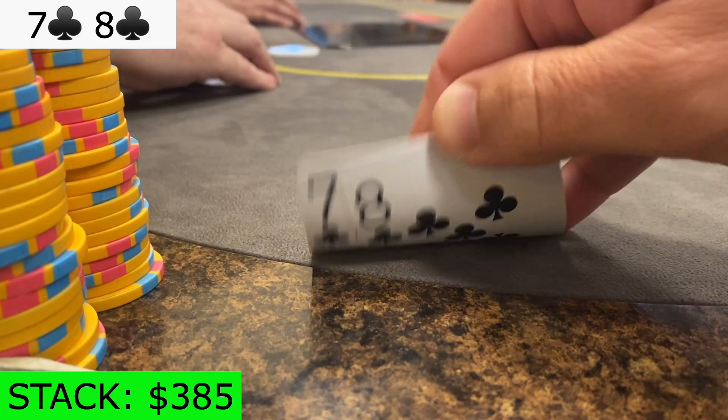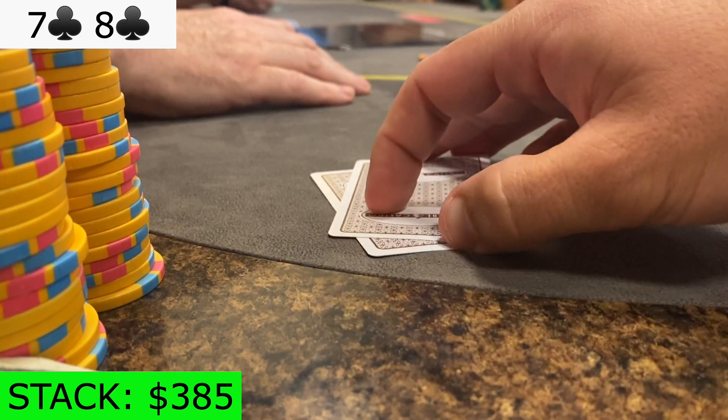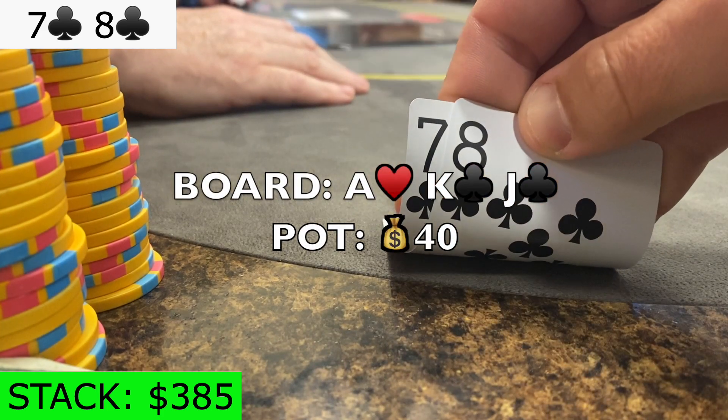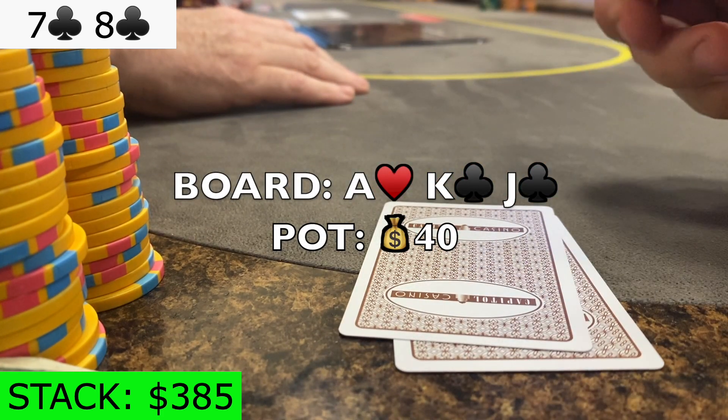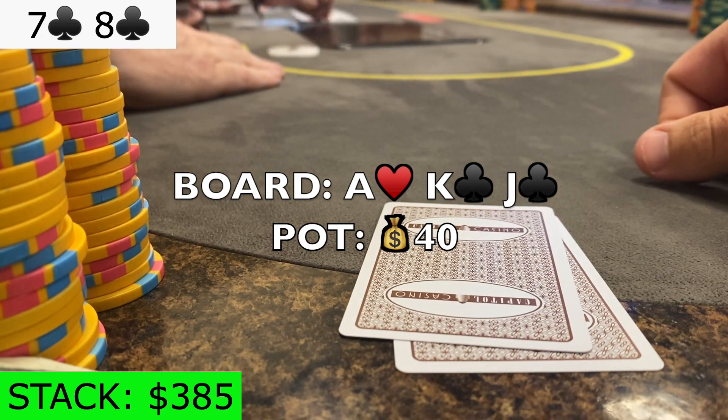It folds to me in the cutoff, and I open 7-8 of clubs to 15. Both the blinds call, and the flop comes ace-king-jack with 2 clubs. They check to me, and although I have the range advantage, I decide to check back since they're both calling stations.